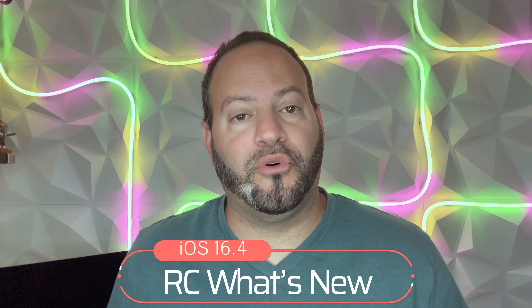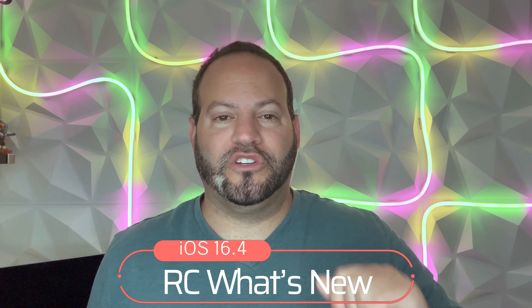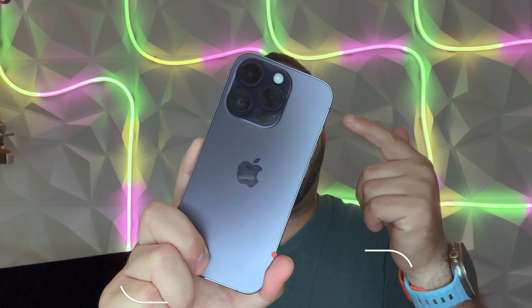What is going on everybody, welcome back to Phones and Drones. The day is finally here — we thought there might be one more beta at least until 16.4 went stable, but to our surprise on March 21st, which is today, we are getting iOS 16.4 RC, which is that release candidate build. For those of you excited and waiting for the stable version, this is it — this is what will go public probably next week or so.